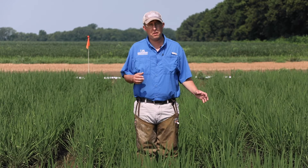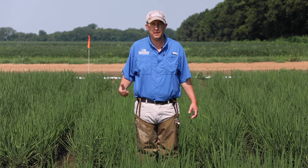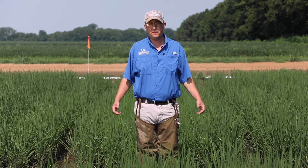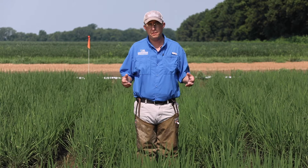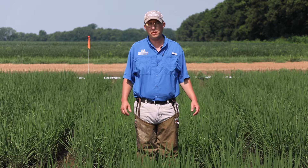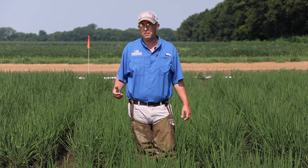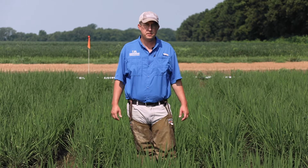From a foliar standpoint, we get the question all the time: can I go out and time a foliar application? The answer is no — we haven't found anything from a foliar standpoint that's very effective. The products labeled in rice are basically diamides, a few neonics, and IGRs, and none of them have a long enough residual. We see this migration into the field lasting two to three weeks at times — this year it was about a month of high populations moving in — so we just don't have anything that'll provide that kind of residual. That's why we keep coming back to seed treatments.